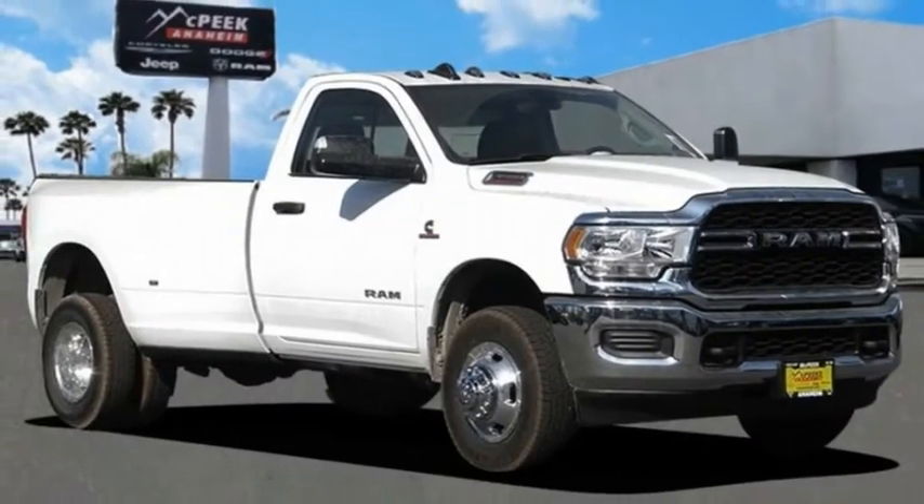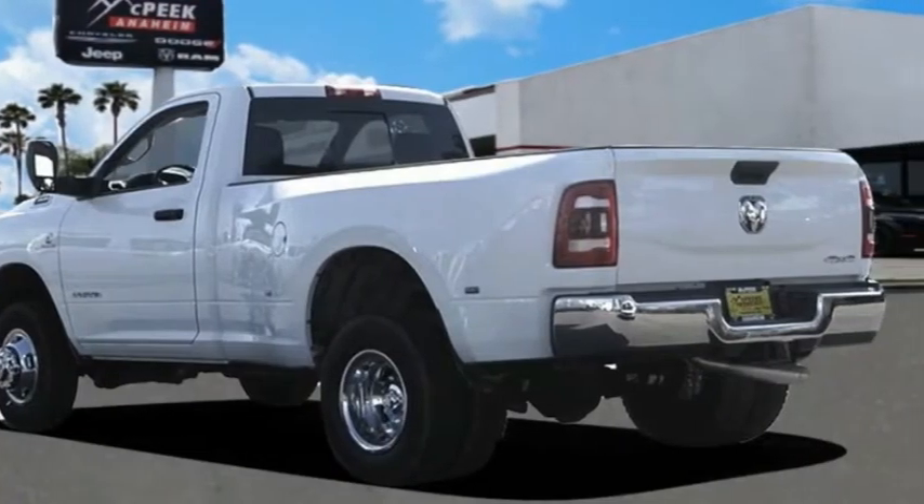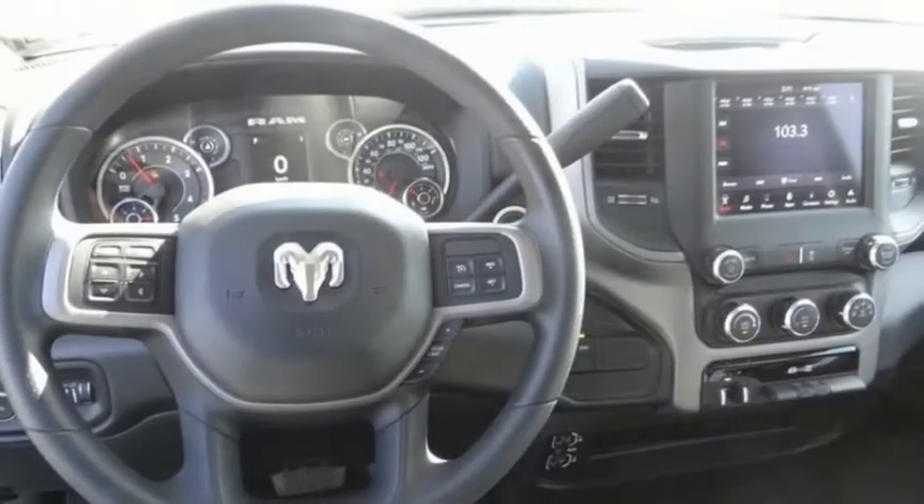Looking for the right vehicle? Check out the 2020 Ram 3500. Ram 3500 is a solid option for truck buyers in need of hauling capacity and serious towing.